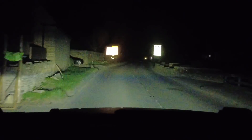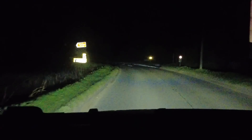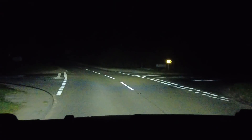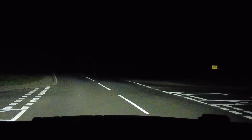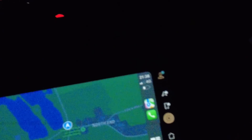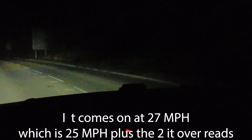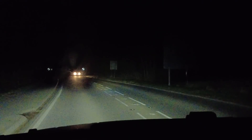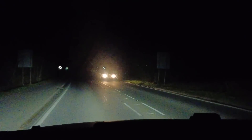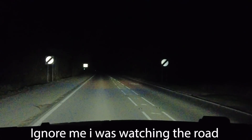We're coming up to a junction - we may well lose main beam. As we slow down here for this junction, putting the indicator on - 15 miles an hour. Let's see what speed it kicks in. I reckon it will go on at 32. We've got another car coming - we can test. It's on - there you go. It did come on at 30. Sorry - we had another car coming.